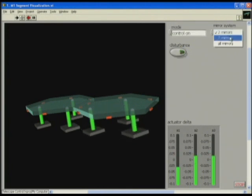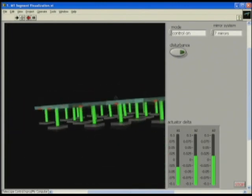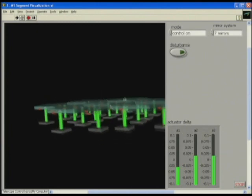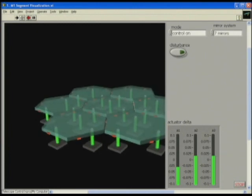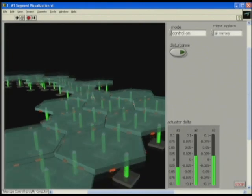This is what a seven-segment mirror section looks like. Basically, you have to control all these mirrors together to make them one big mirror. For M1, there are 984 hexagonal segments.